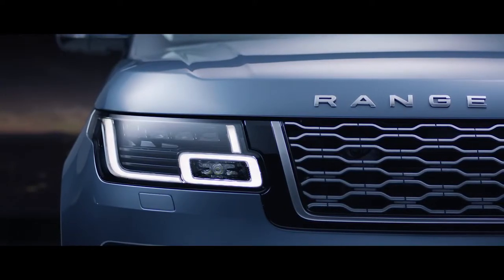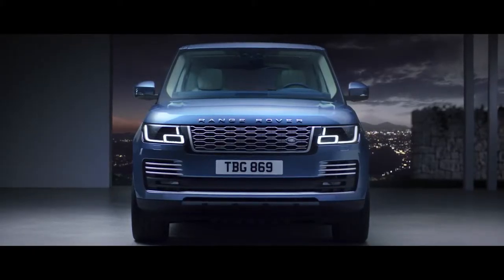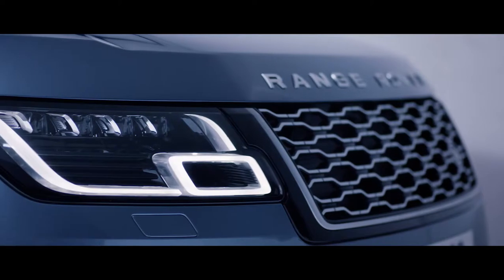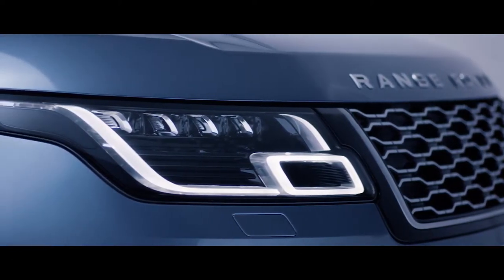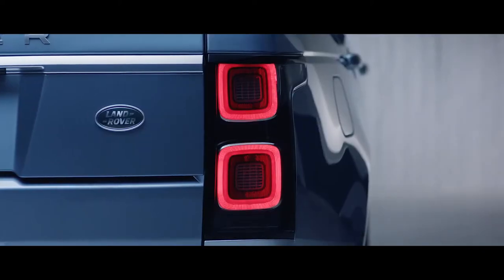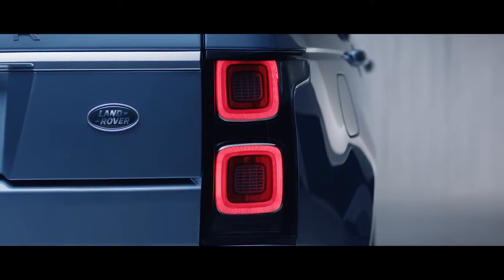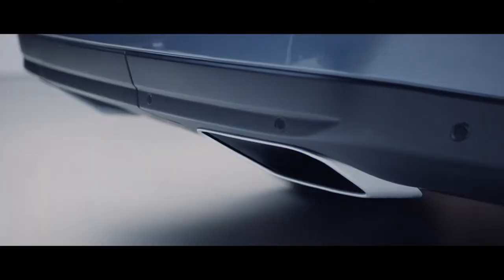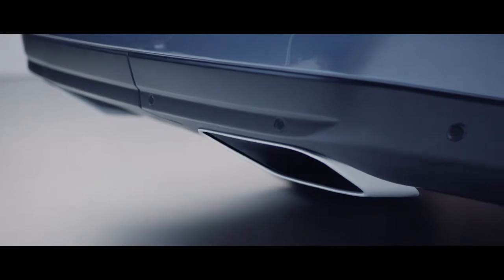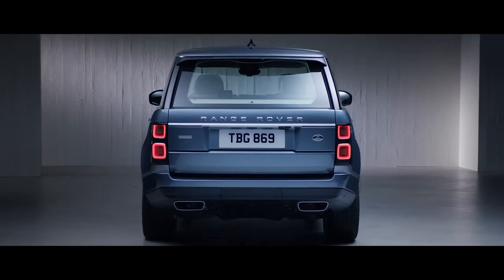Sleek redesigned headlights enhance the commanding upright stance of the new Range Rover, and now feature LED technology for greater efficiency and durability. At the rear, the new LED tail lights have a self-assured simplicity. Dynamic integrated exhausts complement the elegant looks of the new Range Rover and further enhance the vehicle's iconic design.